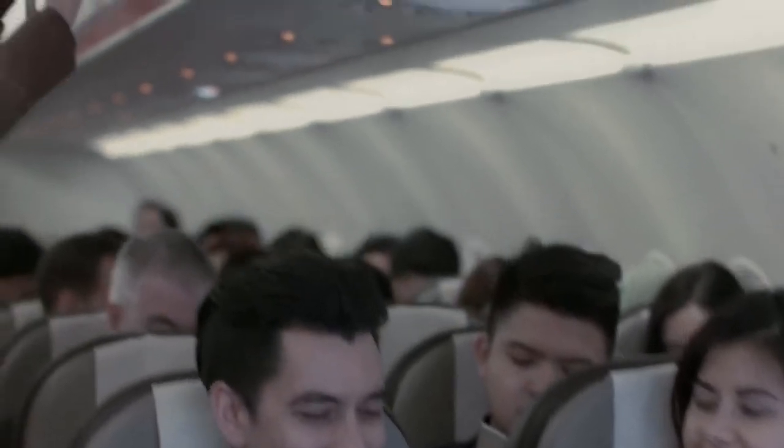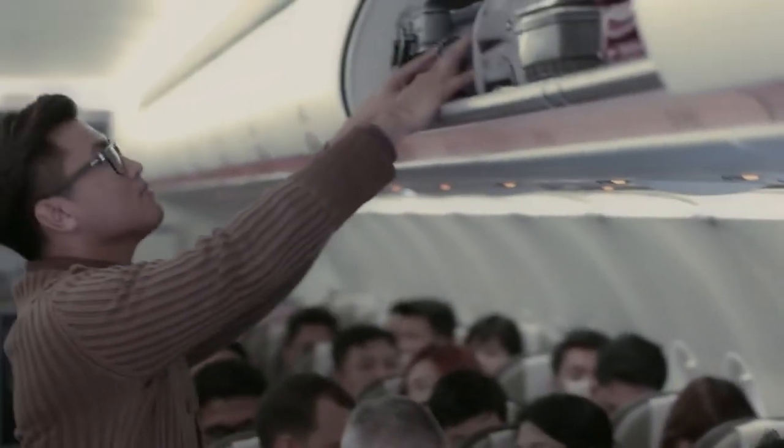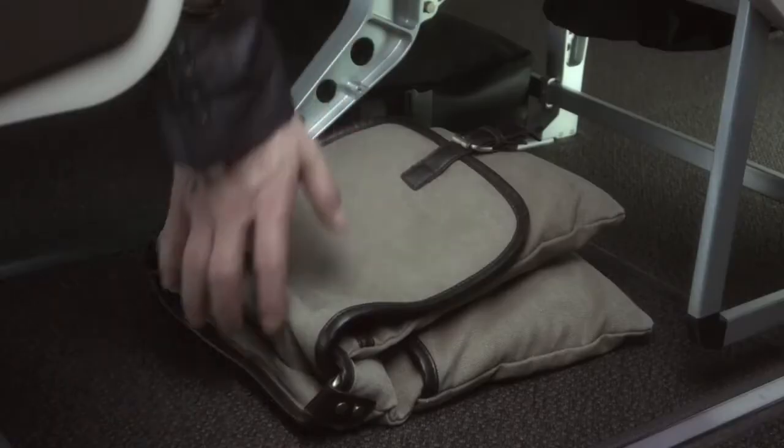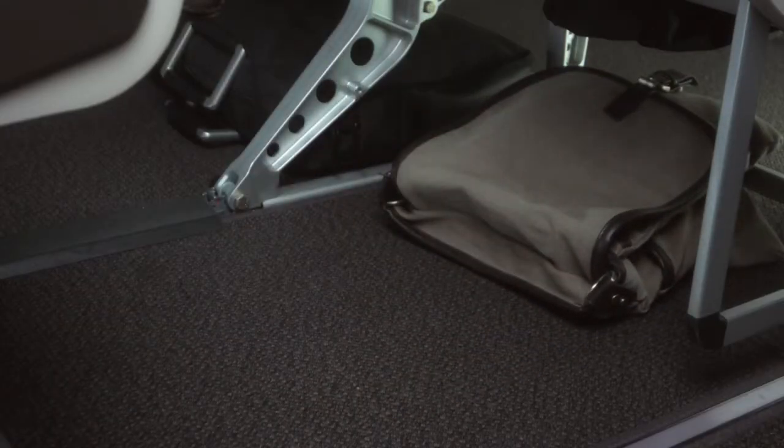Ladies and gentlemen, welcome aboard our Royal Brunei Airlines Airbus A320 flight. For your comfort and safety, we would like to introduce you to some of the safety features of our aircraft. Prior to take-off and landing, place your hand luggage in the overhead compartments, or if you are in economy class, you may also place your hand luggage under the seat in front of you.